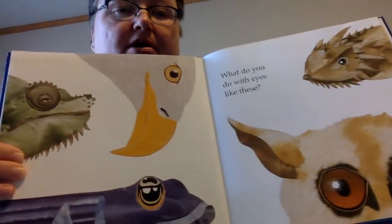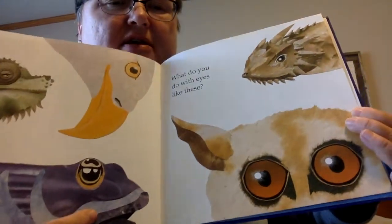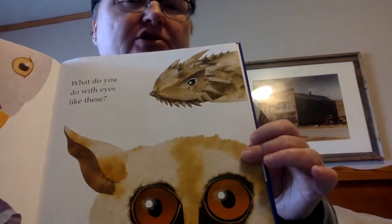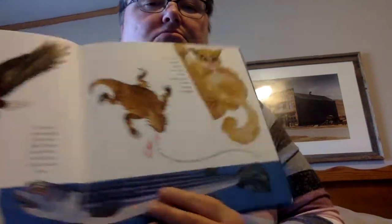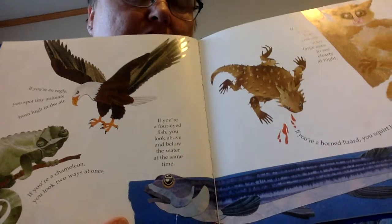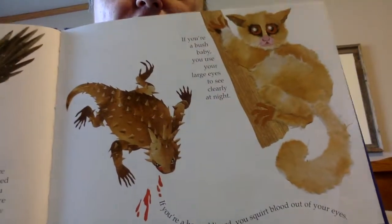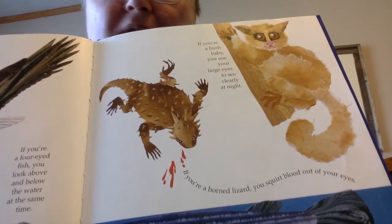What do you do with eyes like these? We've got some sort of a lizard, that has to be an eagle, right? This one — kind of looks like a frog face or something. This, I know, is something that lives in Australia. That looks like it could be some sort of a horned lizard or a horned toad. If you're an eagle, you spot tiny animals from high in the air. If you're a chameleon, you look two ways at once. If you're a four-eyed fish, you look above and below the water at the same time. If you're a bush baby, you use your large eyes to see clearly at night. If you're a horned lizard, you squirt blood out of your eyes.